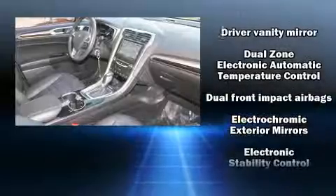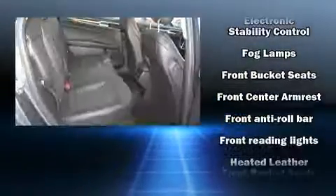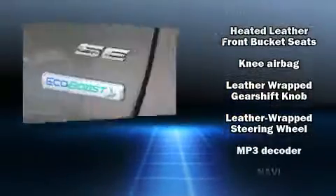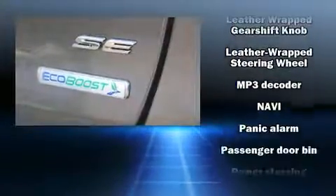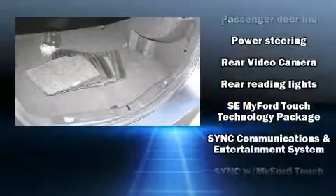Steering wheel mounted audio controls and six well-positioned speakers round out the audio experience. Ford ensures the safety and security of its passengers with equipment such as front and side impact airbags, brake assist, and four-wheel disc brakes with ABS.